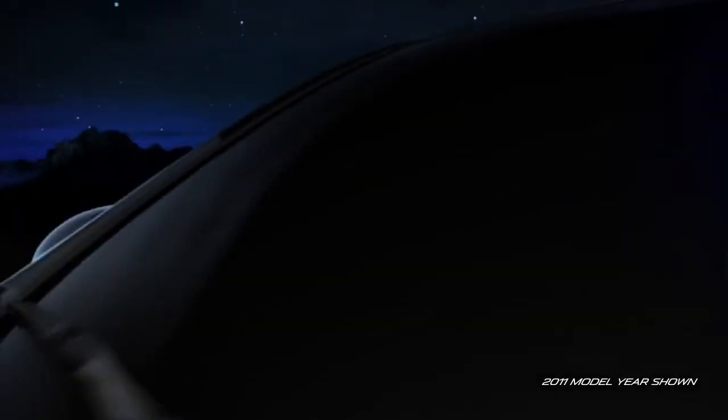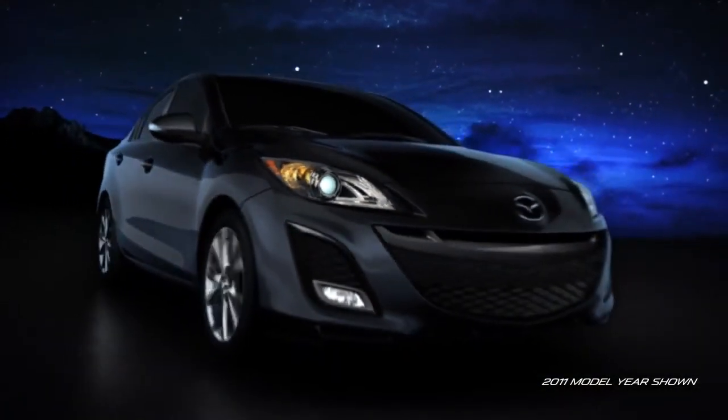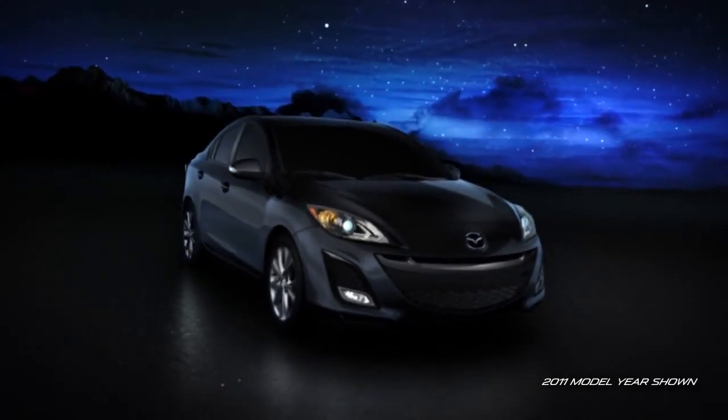For families, every Mazda 3 is equipped with LATCH child safety seat anchors and child safety rear door locks to help keep small children secure. Part of its commitment to every passenger, well-thought-out safety is standard on every Mazda 3.